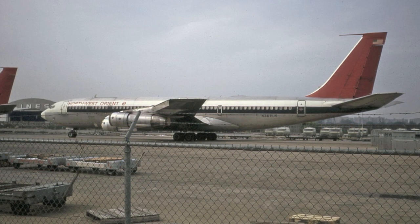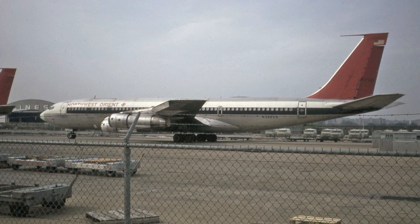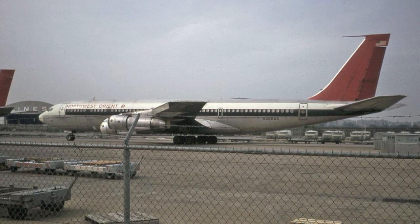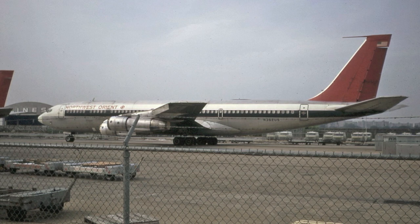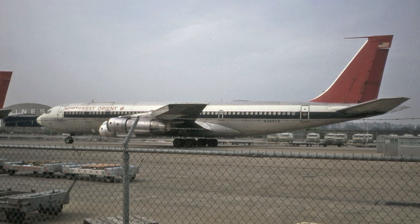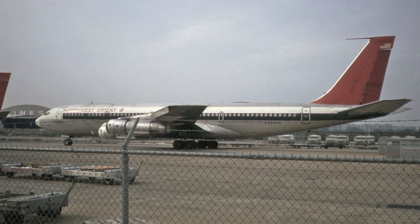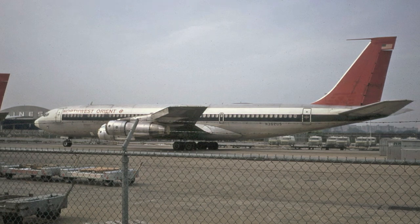Here we have Northwest Airlines Boeing 707-351C N362US sitting on the ramp at New York's JFK Airport. JFK was a popular spot to see the Northwest 707s, as there were always several based there — you can see another sister ship on the far left-hand corner, the tail is visible. Between the early 60s and about 1978, Northwest Airlines operated a total of 36 different 707 models in their fleet.